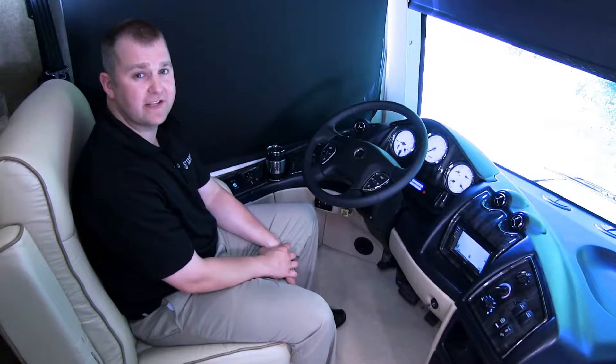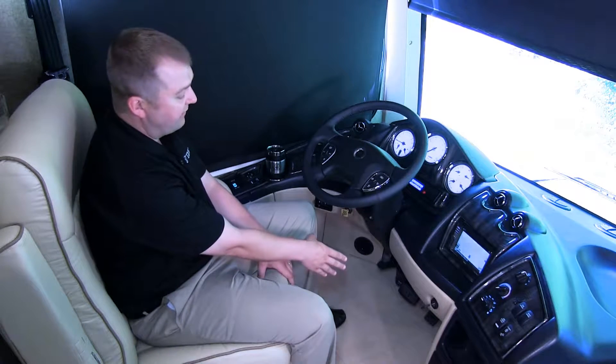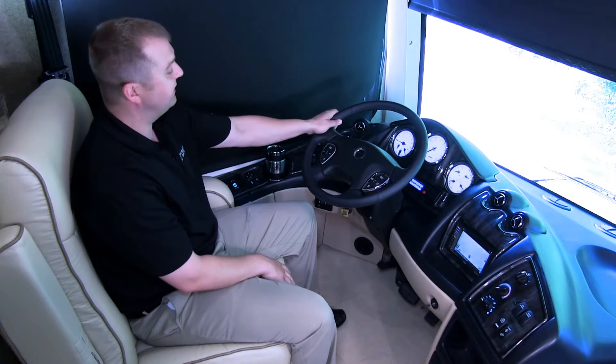Here we are in the Tuscany cockpit where we've positioned both comfort and convenience for the drive ahead. Starting with an adjustable foot pedal setup underneath to get the driver positioned as comfortably as possible. Secondly, we've added a VIP smart wheel.